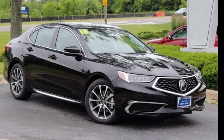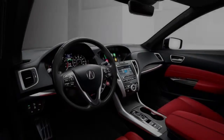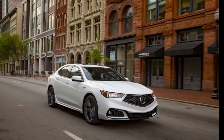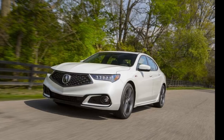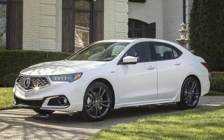The Acura TLX made its presentation as a revived, beakless 2018 model not long ago at the New York Automobile Fair, yet general vehicles aren't adequate for the quickly developing China market. Shoppers there demand an additional helping of backseat legroom. So Acura announced a prolonged model of its center type this week at the Shanghai Automobile Fair, the TLXL.